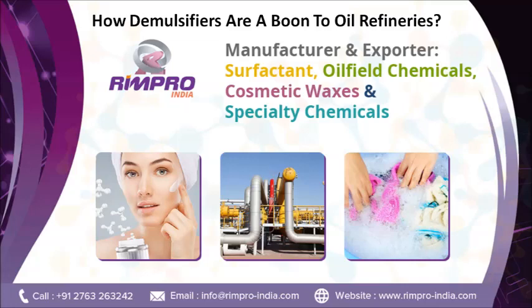Today we will discuss how demulsifiers are a boon to oil refineries. Demulsifiers, or emulsion splitters, are a class of chemicals employed in the separation of emulsions such as water and crude oil. They are generally used in oil processing in refineries, where oil is usually produced together with a significant amount of salt water. This water and salt have to be separated from the crude oil before refining, as failure to eliminate them can cause substantial corrosion drawbacks in the refining process.